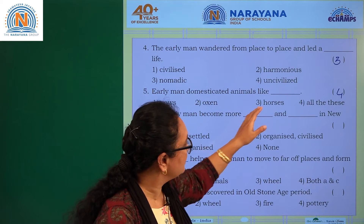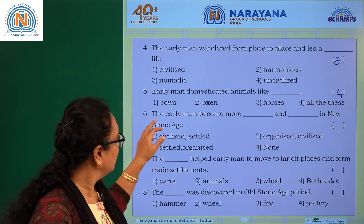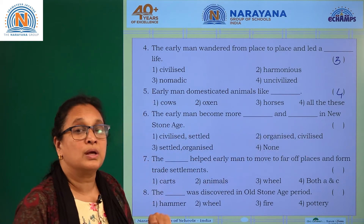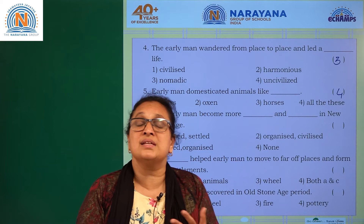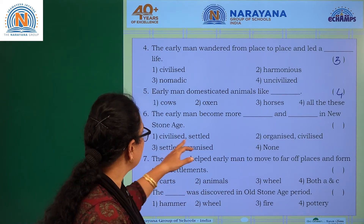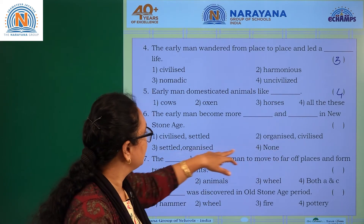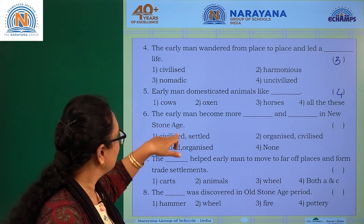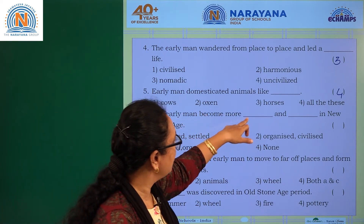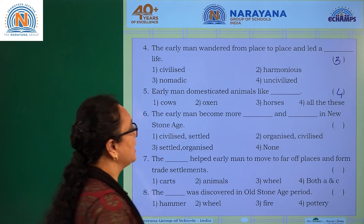Question six: early man became more dash and dash in the New Stone Age. In the New Stone Age period, early man became more civilized and settled. The options include civilized and settled, organized, and none. The answer is option one: civilized and settled.